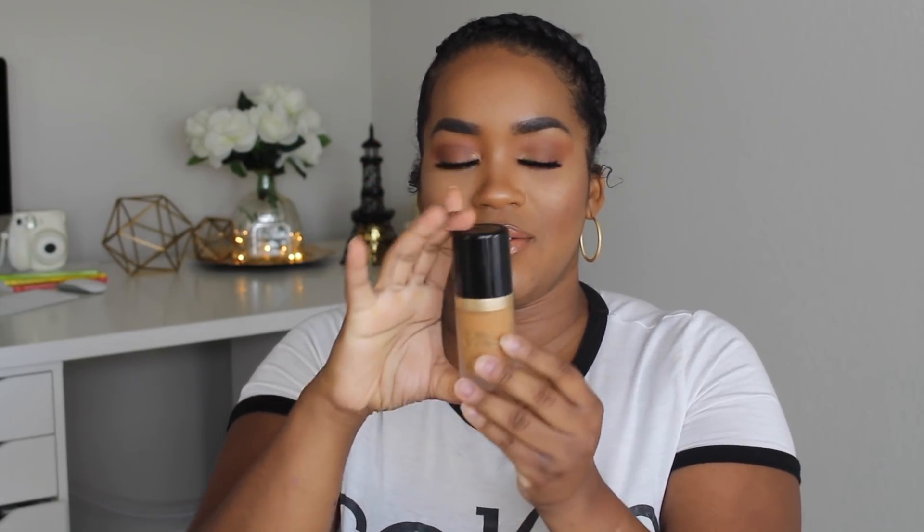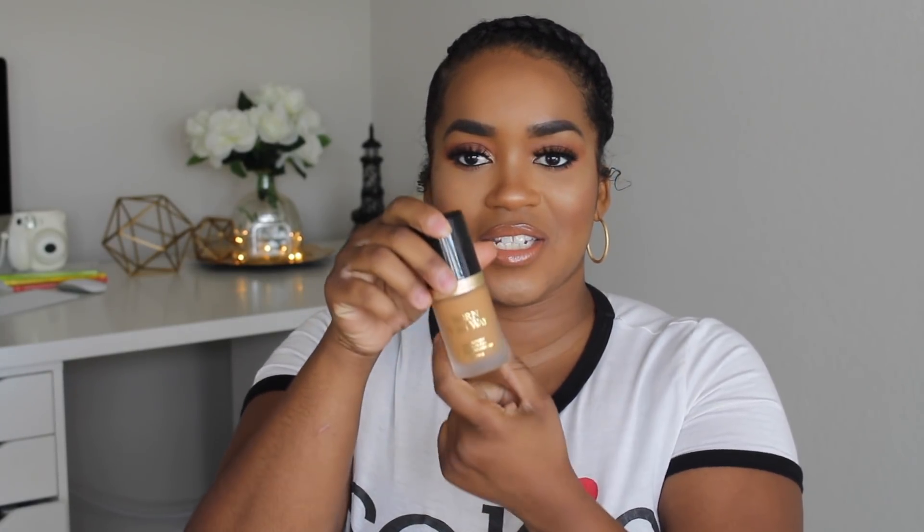You get one fluid ounce of foundation in the bottle and 17 grams of product. I really think this has quite a bit of product in it. I love how the glass is frosty and bulky — it reminds me of my Makeup Forever foundation bottle, which I really love. The only downside of the frosted container is it doesn't really give you the proper color for matching just by looking at the bottle. But overall I really love Too Faced as a brand — I've never had anything bad to say about them.